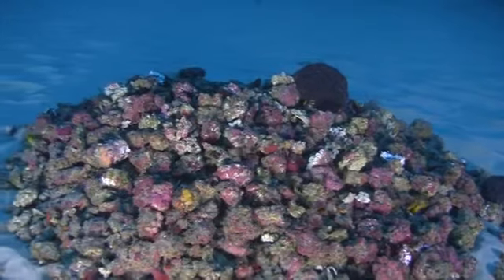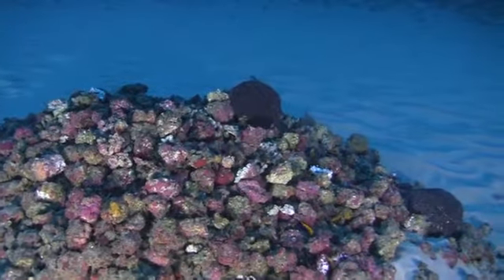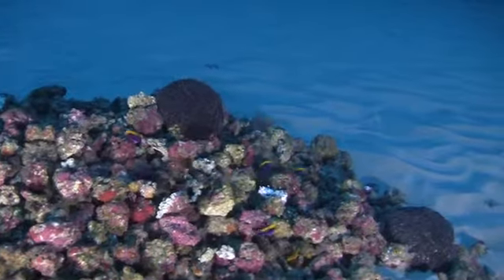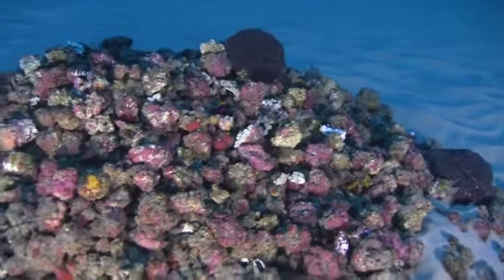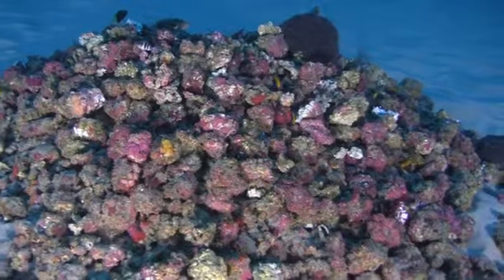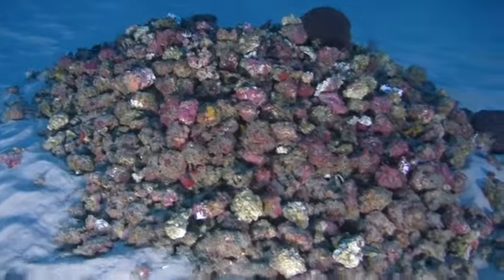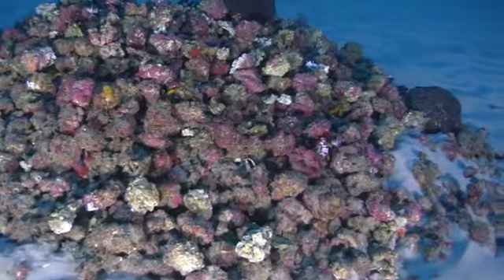I can see what looks like parrotfish, some pygmy angelfish, maybe a triggerfish, damselfish. Some of these are territorial — they'll find a spot on this mound and they will protect it, make it their own. And on top, if you see those dark balls, those look like they might be basket stars, which is pretty exciting.